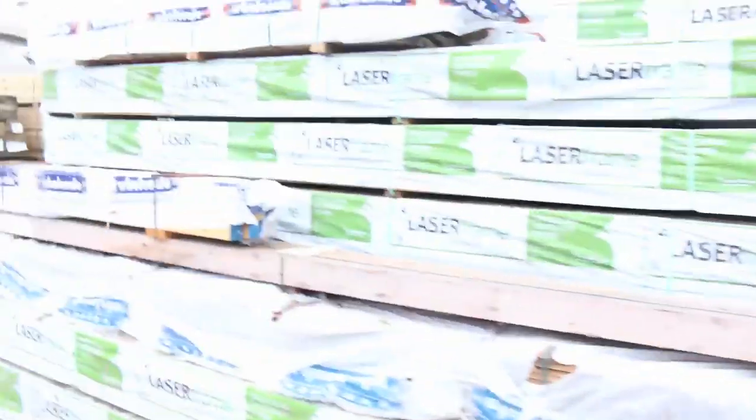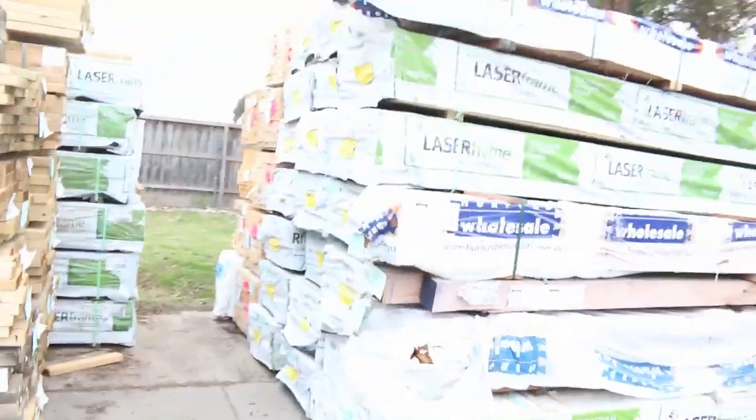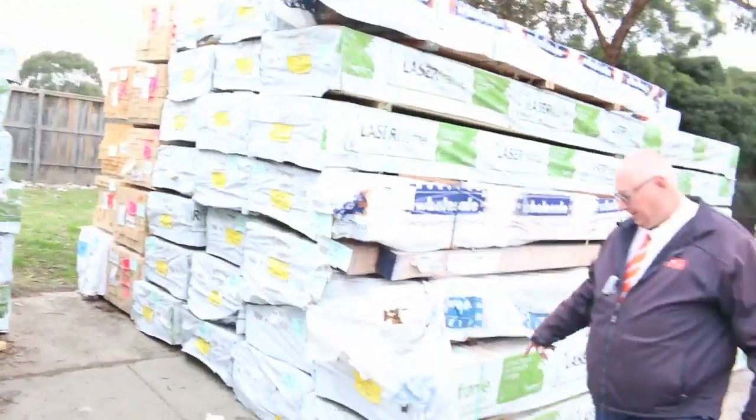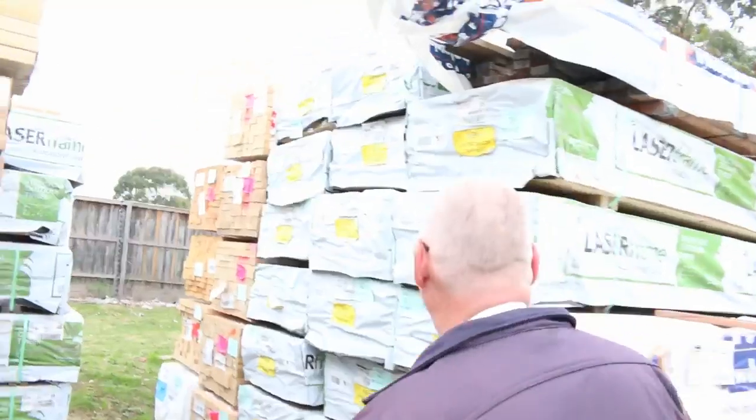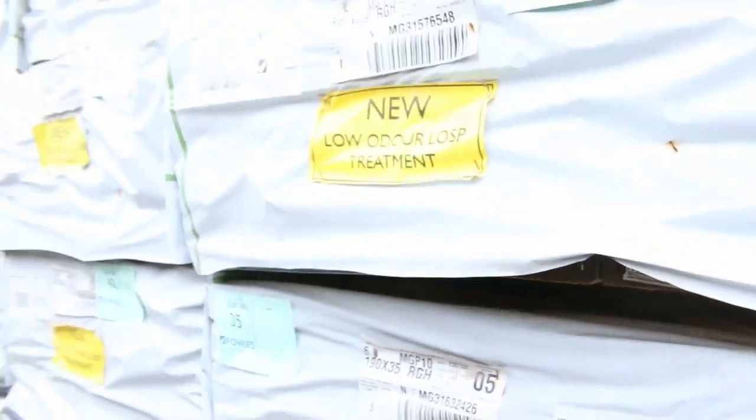Make sure you're in nice and early tomorrow and don't miss out on some great opportunities. Over here a bit more cypress, and in behind there we've got a great load out of Mount Gambier — 190 by 35 MGP10 treated pine, six-metre lengths. We've got a semi-load of that sitting there, absolutely fantastic stock.